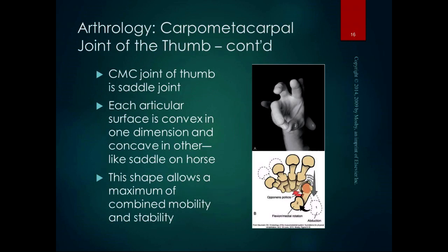The CMC joint of the thumb is a saddle joint. Each articular surface is convex in one dimension and concave in the other — like a saddle. The shape allows for a maximum combination of stability and mobility, making it a powerful joint. Remember our other saddle joint at the sternoclavicular joint — we really want combined mobility and stability there too. We have to be able to move our arm, but we also want stability. That's the purpose of the saddle joint.